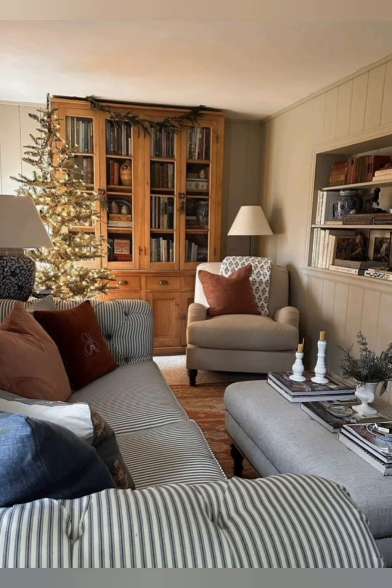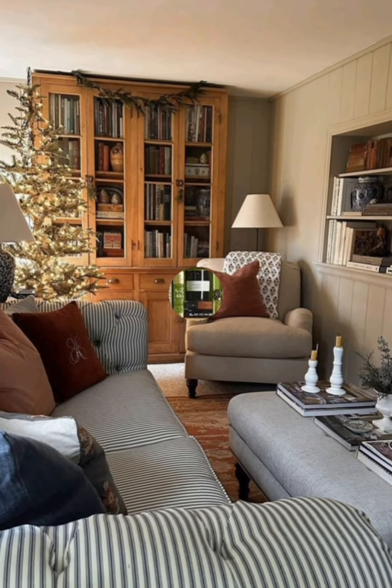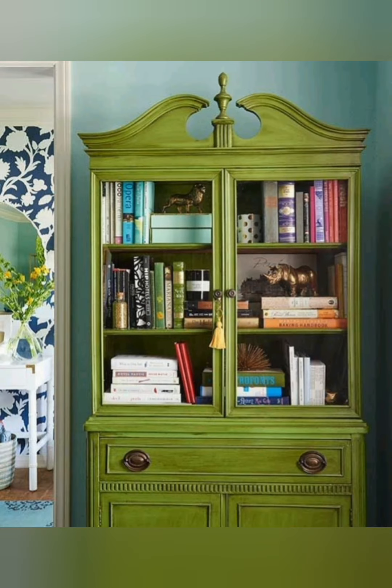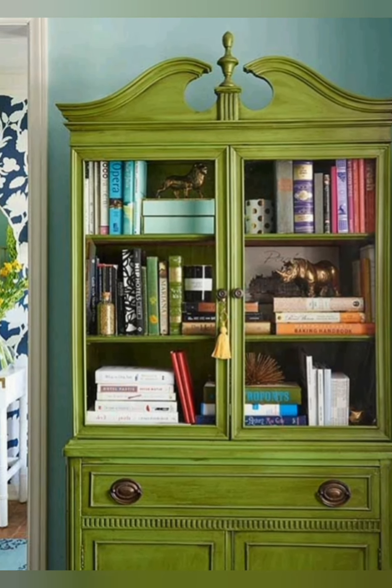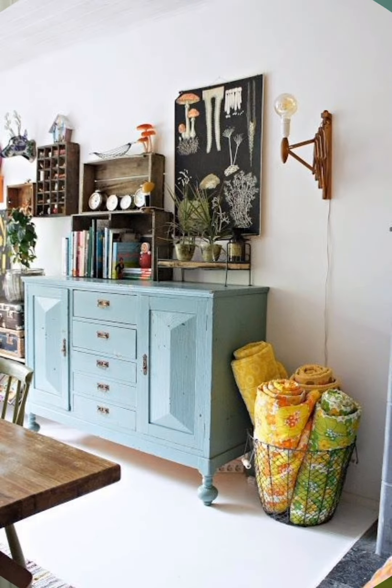Mix and match chairs. For dining or breakfast nooks, mix different styles of chairs around the table. This eclectic approach adds charm and a relaxed, lived-in feel that is typically at the heart of cottage decor.